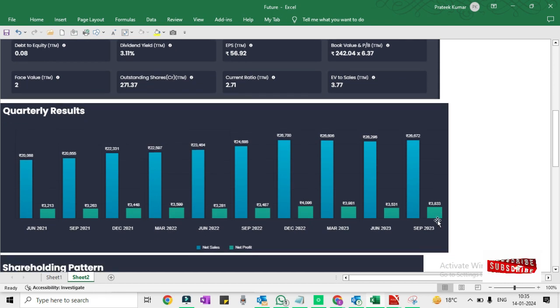If we look at the quarterly results, in September 2023 the net profit is 3,800 crore. You can see it was on a continuously increasing trend from 3,200 crore, but then there is a slight downtrend because the IT sector is performing slightly below expectations.